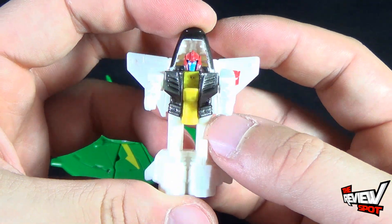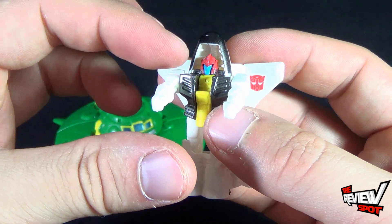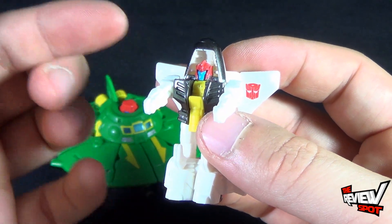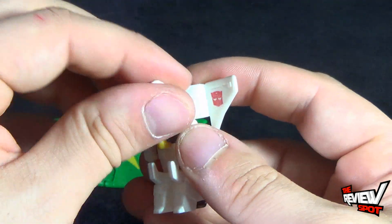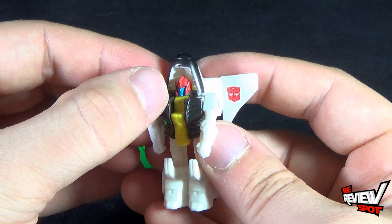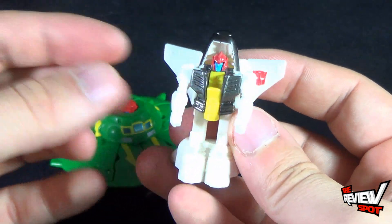I like his face too. For some reason, his face reminds me of something from He-Man — I'm not sure why. He does have movement in his arms but doesn't have any movement in his head.